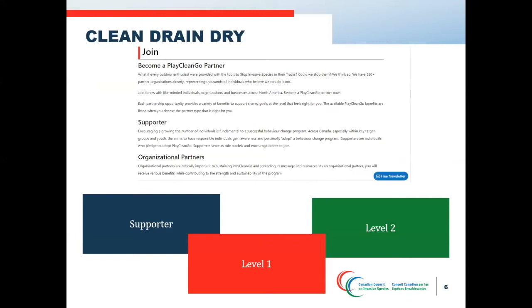For those interested in becoming a partner, there are various levels including a supporter level, a level one, and a level two. The supporter level encourages individuals to personally adopt a behavior change program — these supporters pledge to adopt clean drain dry and serve as role models. Level one and level two are for organizations looking to implement clean drain dry in their region. The main difference is that level two receives two free hours of graphic design services from the Canadian Council. When new partners sign up and create or tailor resources, it builds our resource library and supports the program's sustainability.